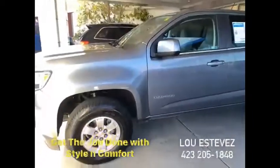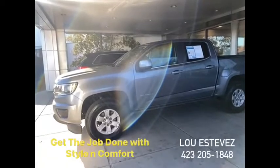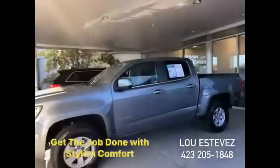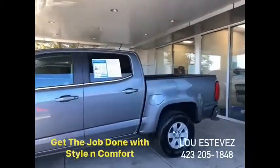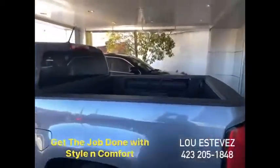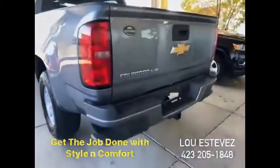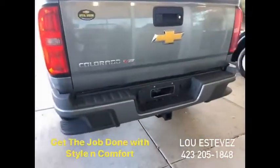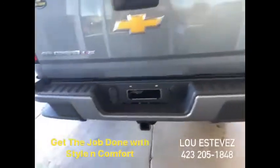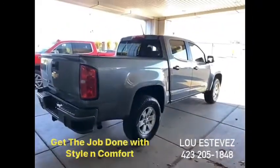There she is, in graphite gray. This is a crew cab, two-wheel drive Chevy Colorado — alloy wheels, keyless entry, tinted glass, rear mud flaps, bed liner. V6 engine, 3.6 liter, double overhead cam. It has a towing package, so this one is already set up to help you get the job done.